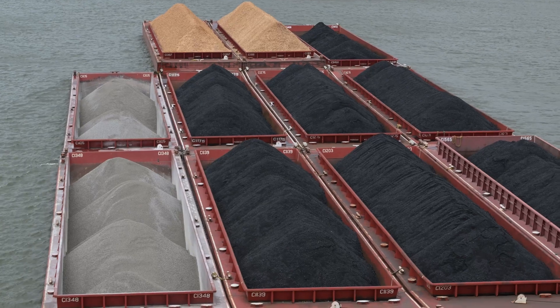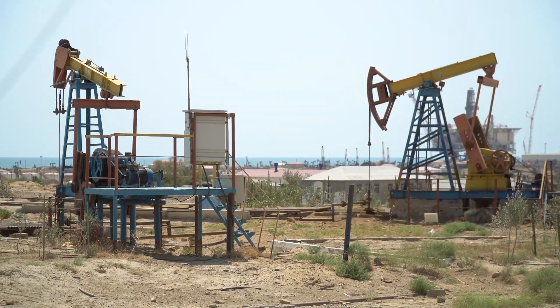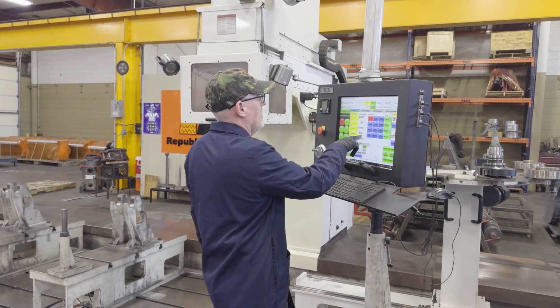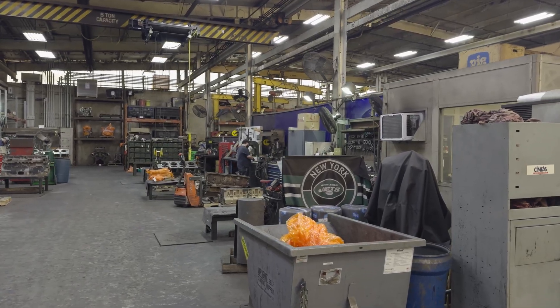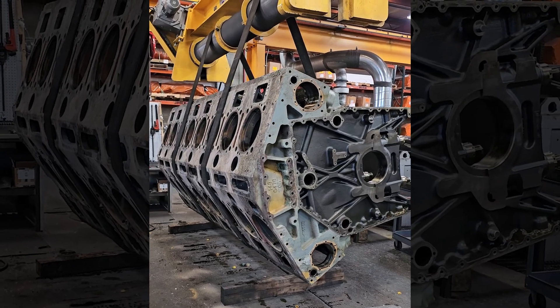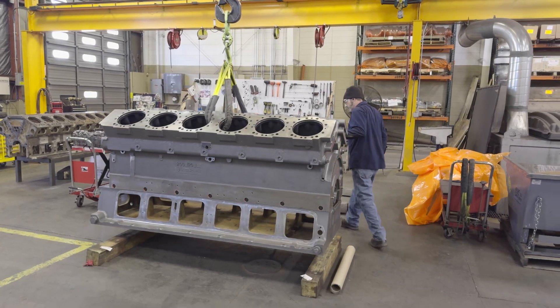A lot of our history is steeped in coal and non-renewable resources. We've grown to be over 100 years old by keeping up with current technology, growing, and adapting to what our customers need. The machinery that we service the most is Caterpillar and Cummins engines, as well as some Waukesha and a few other brands.